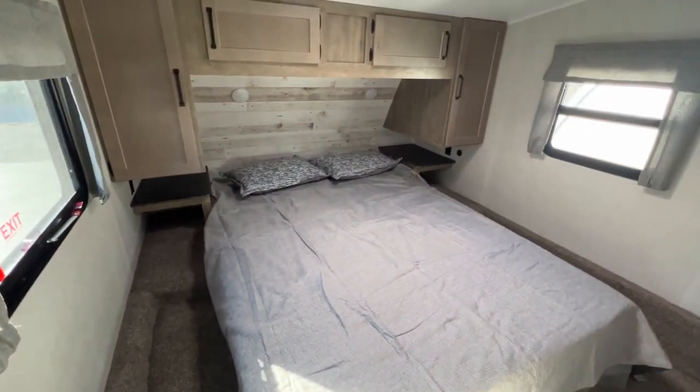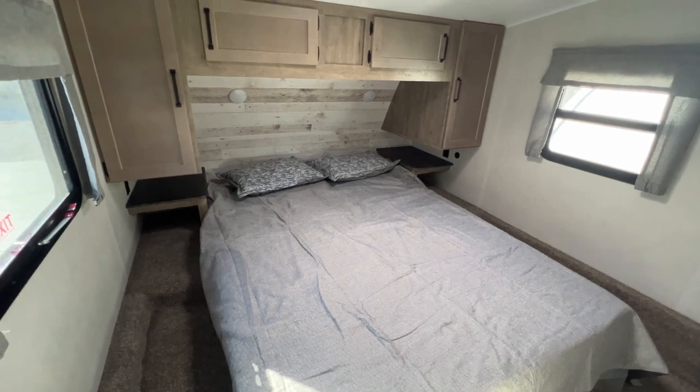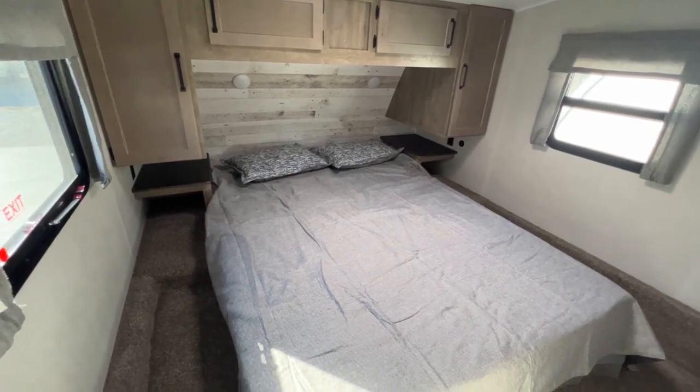Hey guys, I'm standing inside a 2023 Puma fifth wheel. This is a 299BHS. We haven't done a video on it before, so I thought, why not?